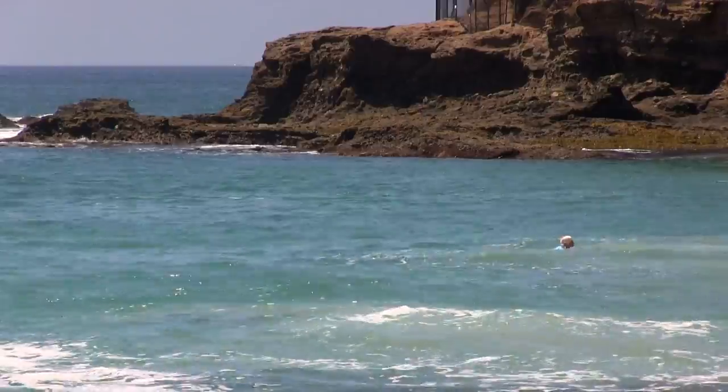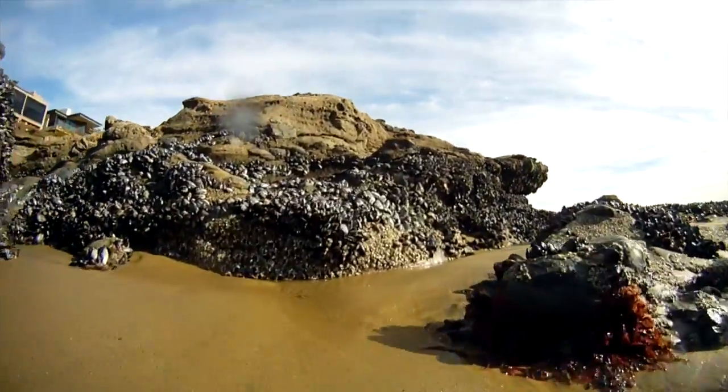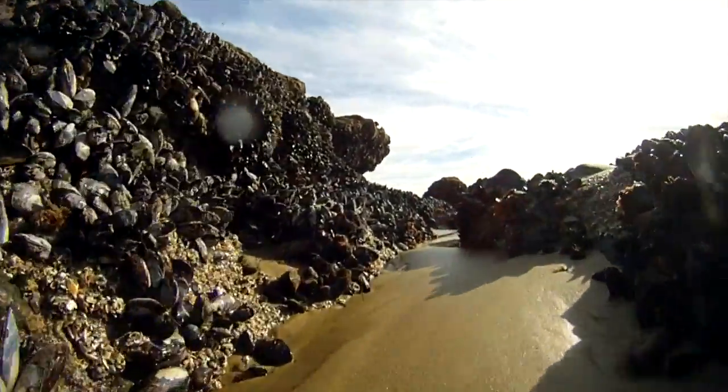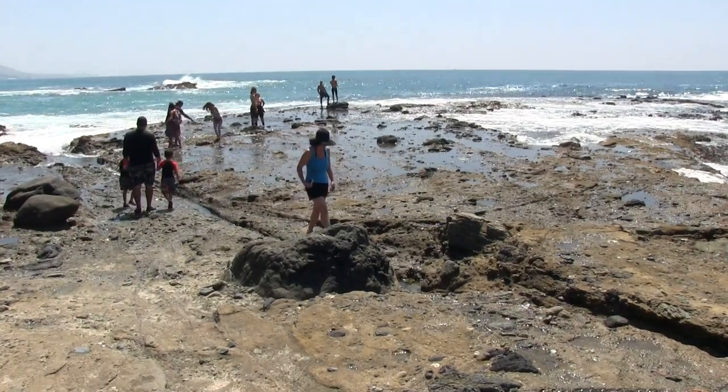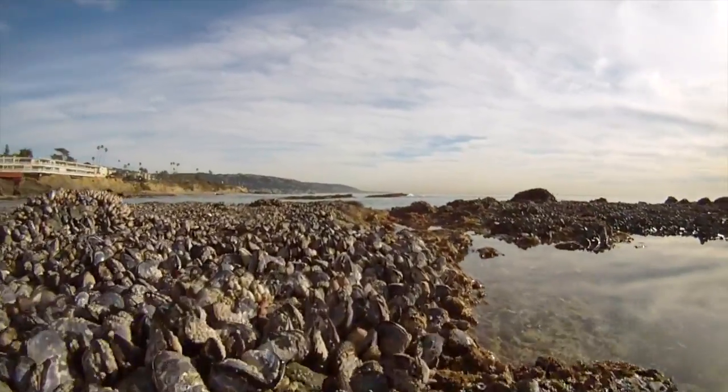The southern section is very easy to get to and has lots of animals to see. This area is a great location in that visitors can walk out onto the flat rocky area and see these amazing animals right under their feet.